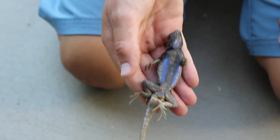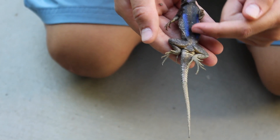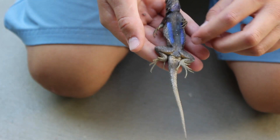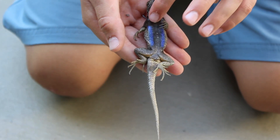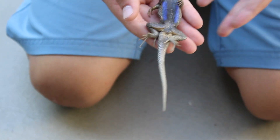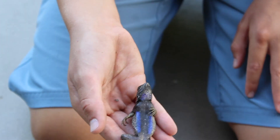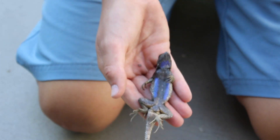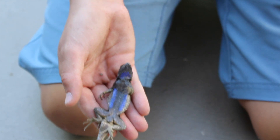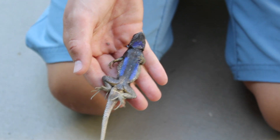Here we have the big bad male. As you can see, his blue is a lot darker on his chin and his stomach, and he has a completely dark stomach. Typically you will find males like this — this is a typical male, unlike the female which was the outlier. You can clearly see that they are much different from each other, and it is very easy to tell the difference.